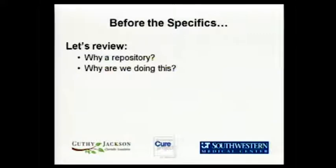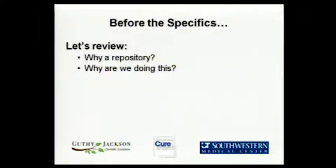Why a repository? Why do we care? What are we doing, and why are we doing this? I want to go back a little bit and talk about the Accelerated Cure Project and how it's related to the NMO repository. The Accelerated Cure Project was founded in 2001 with the mission of creating a resource that looks into treatment, causes and mechanisms, and ultimately cures of demyelinating diseases like transverse myelitis, MS, and NMO.